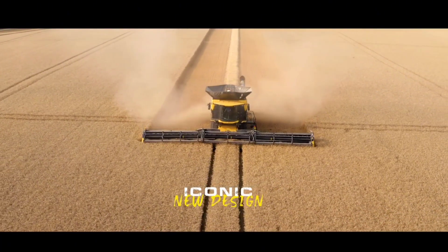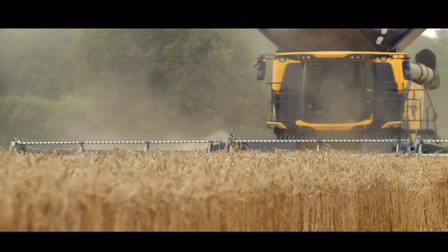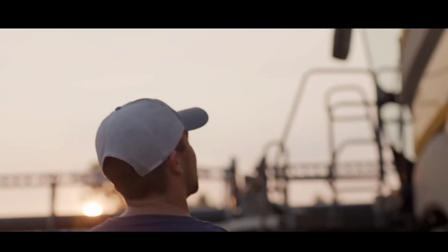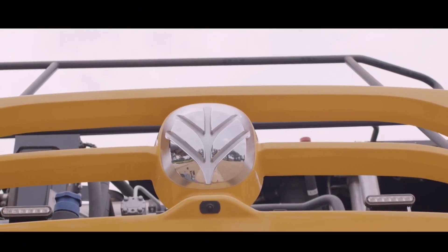The main difference is the size of the threshing rotors, which are now 24 inches in diameter. This means that the CR11 can process significantly more grain than the CR10.90. The CR11 also has a number of other features that make it a top-of-the-line combine harvester.